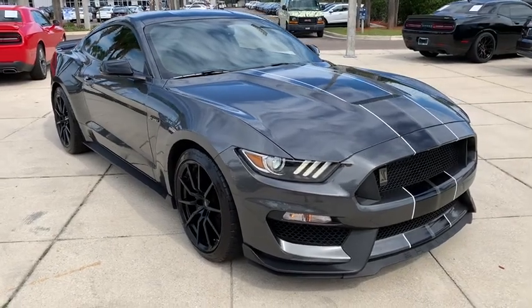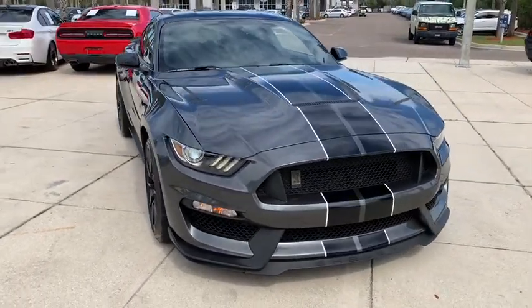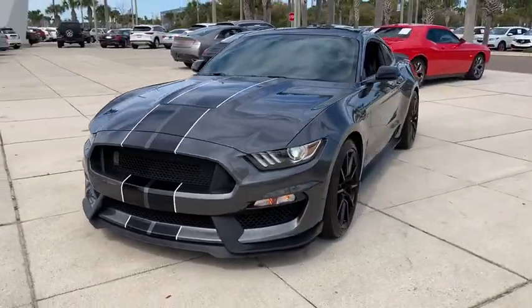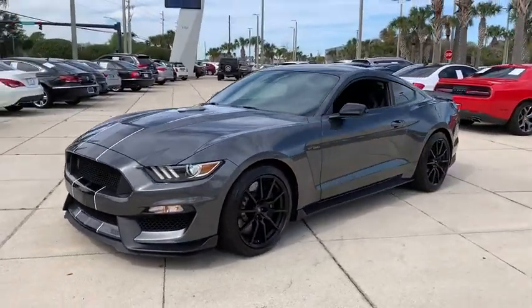We are pleased to show you the 2016 Ford Mustang. The Mustang is race-worthy and ready for the track. This vehicle has less than 8,000 miles.